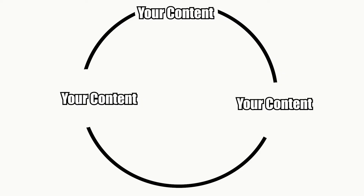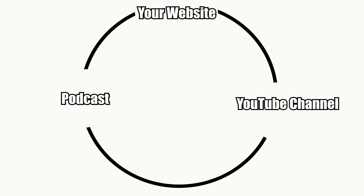You want there to almost be a closed circle around your content. In your podcast, maybe link to your website. On your website, you have a blog post. In that blog post, you've linked to your YouTube channel. And in your YouTube channel, you link back to your podcast. It makes it as easy as possible for people to just click once and keep getting engaged in your content.